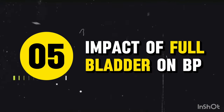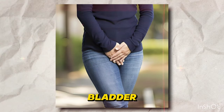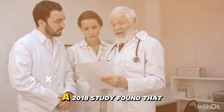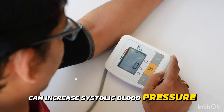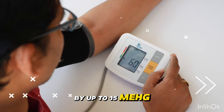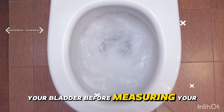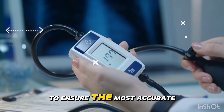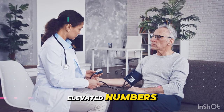Mistake 5: Full bladder impact. A 2018 study found that a full bladder can increase systolic blood pressure by up to 15 mmHg. The fix: always empty your bladder before measuring your blood pressure to ensure the most accurate reading possible. This simple step can help you avoid falsely elevated numbers.